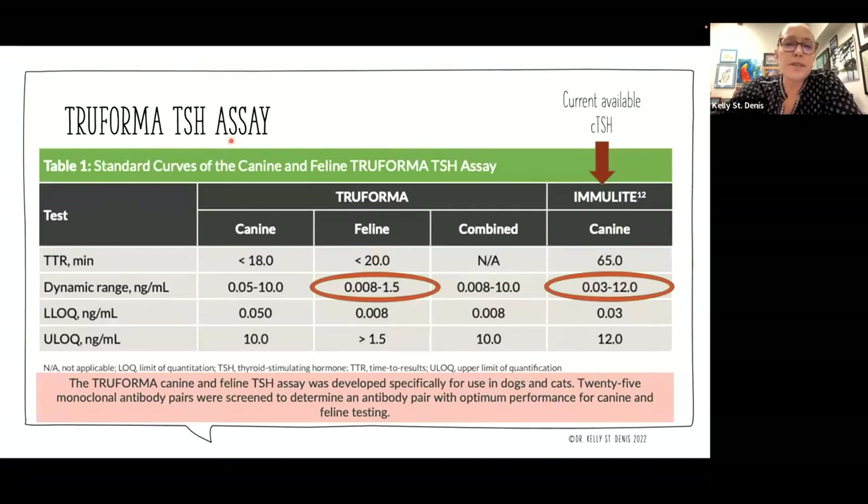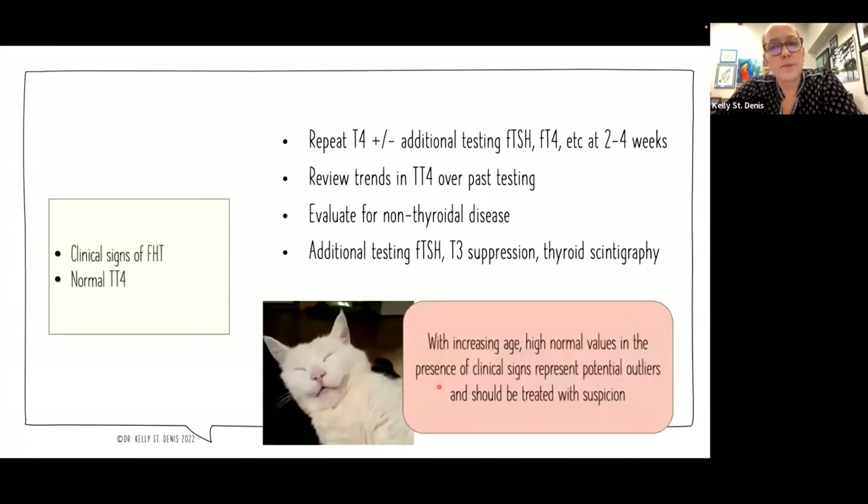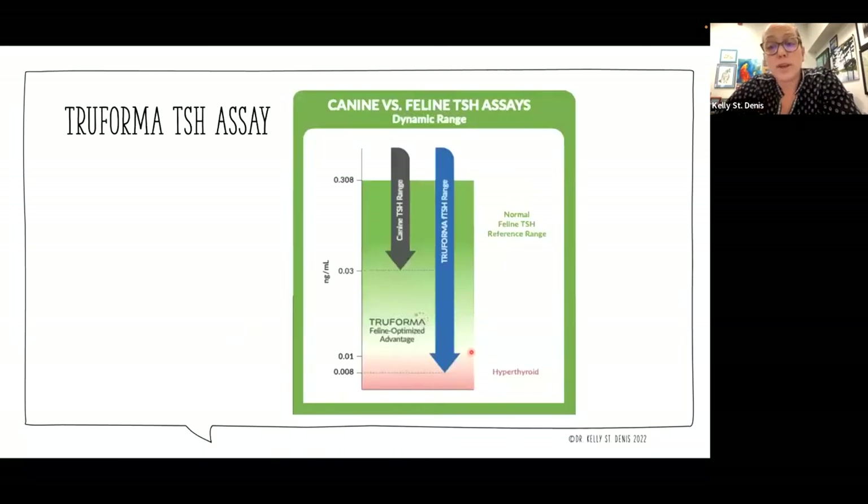The Truforma TSH assay offers both canine and feline options. The dynamic range for the feline test is 0.008 to 1.5 nanograms per milliliter, whereas the canine TSH assay — often the Immulite — can only get down to 0.03 at the low end of the range. A lot of cats need us to be much further down to distinguish where their thyroid values are. So the Truforma feline TSH assay gives us meaningfully greater sensitivity at the low end of the range where hyperthyroid cats' TSH values typically fall.